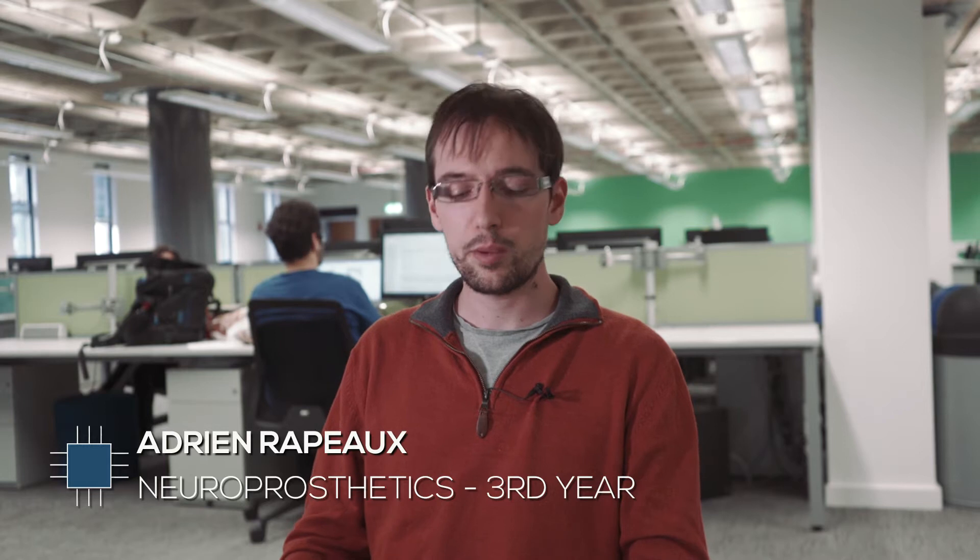Hello everyone and welcome to HiPETS. My name is Adrian and I'm a third year HiPETS student working on neuroprosthetics. HiPETS stands for High Performance Embedded and Distributed Systems.